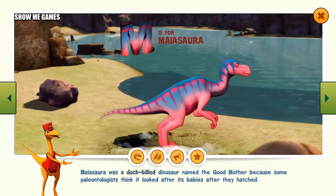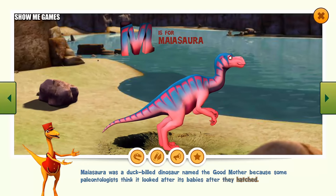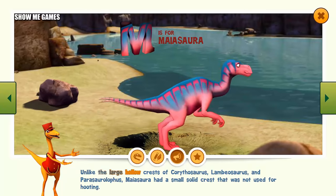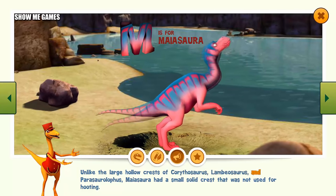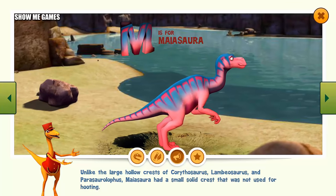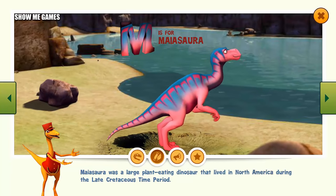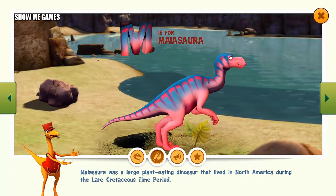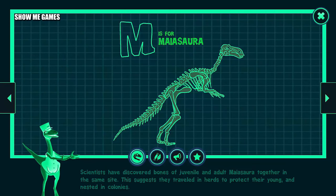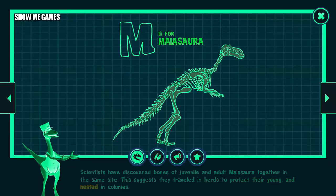Maiasaura was a duck-billed dinosaur named the Good Mother because some paleontologists think it looked after its babies after they hatched. Unlike the large hollow crests of Corythosaurus, Lambeosaurus and Parasaurolophus, Maiasaura had a small solid crest that was not used for hooting. Maiasaura was a large plant-eating dinosaur that lived in North America during the late Cretaceous time period. Scientists have discovered bones of juvenile and adult Maiasaura together in the same site, suggesting they traveled in herds to protect their young and nested in colonies.